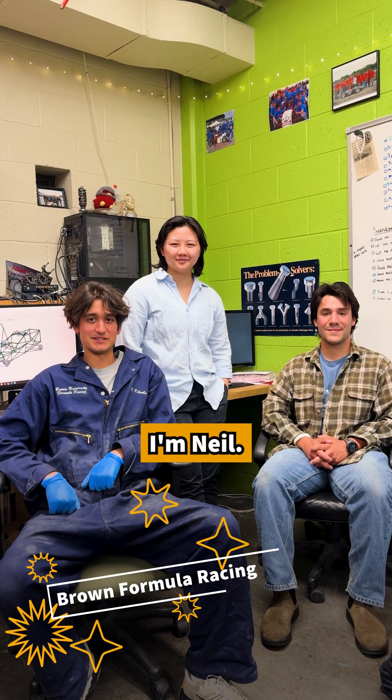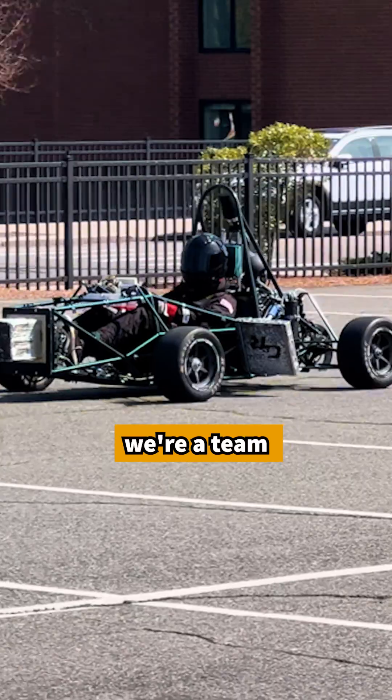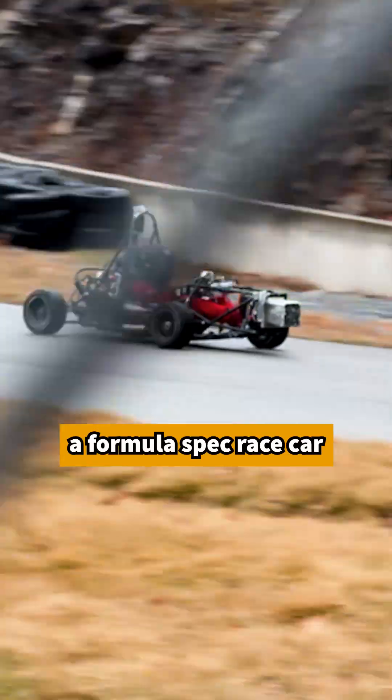I'm Jake. Hi, I'm CJ. I'm Neil. And we are the captains of Brown Formula Racing. Here at Brown Formula Racing, we're a team of 50 students where we build, test, and design a Formula Spec race car that we compete in FCA in Michigan.